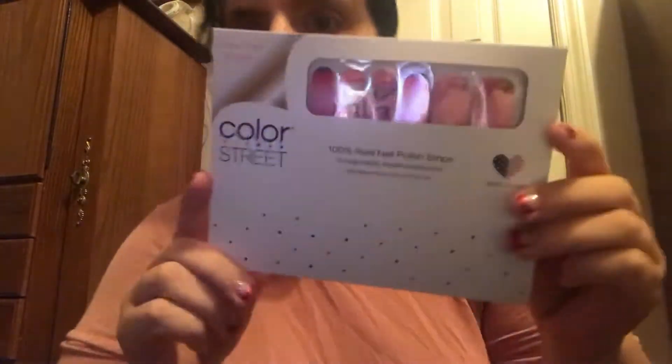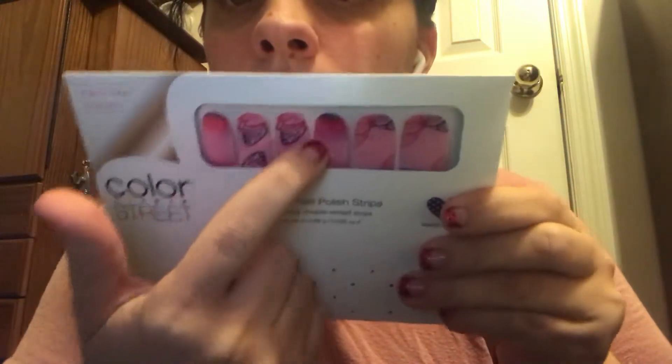A friend of mine had a party and I got some new ones. The newer ones have much nicer packaging. The first one is Wing Woman — it's a butterfly design in purple, pink, and light pink ombre. It says on the back: 'Get a brilliant salon-quality manicure in minutes with Color Street — 100% real nail polish.' These are made from real nail polish, and they're easy to apply with no dry time.